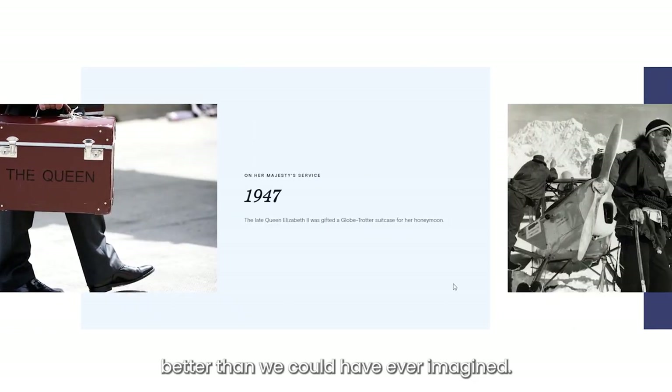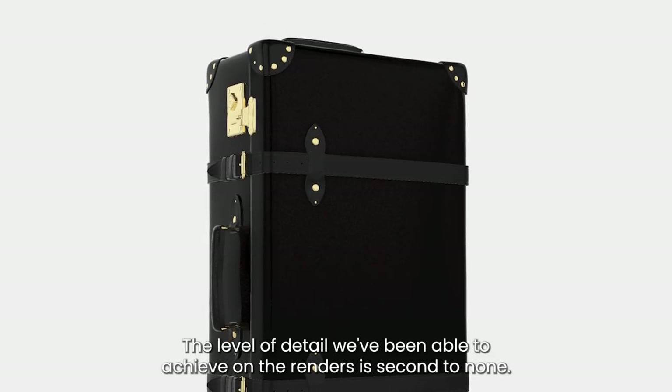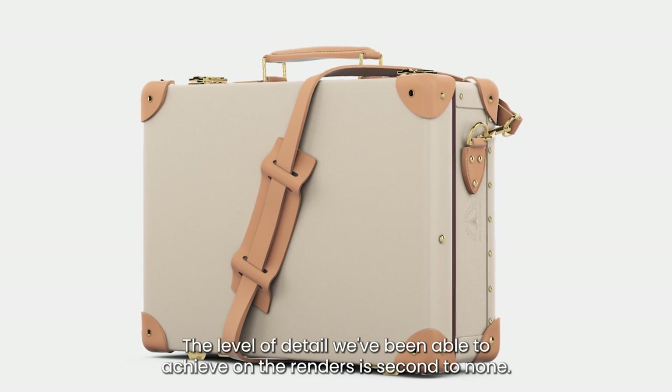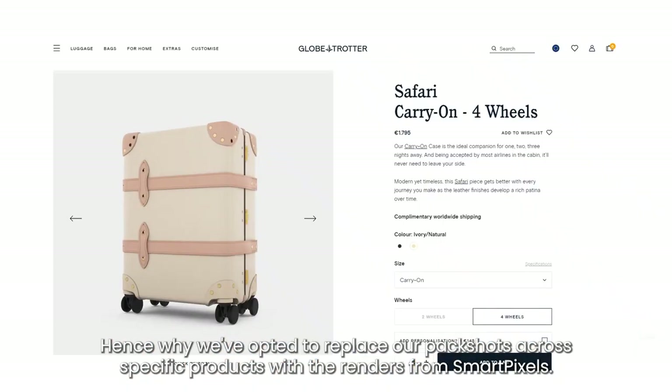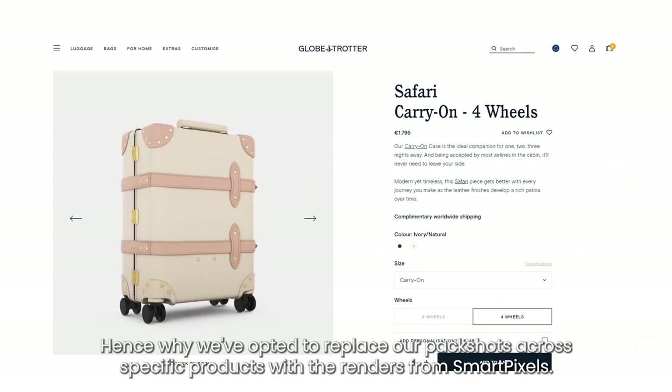They captured Globetrotter's history and heritage better than we could have ever imagined. The level of detail we've been able to achieve on the renders is second to none — hence why we've opted to replace our pack shots across specific products with the renders from SmartPixels.